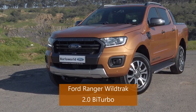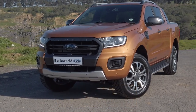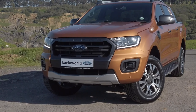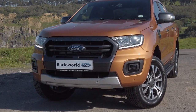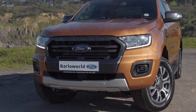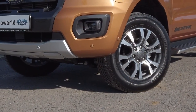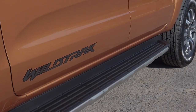Introducing the Ford Ranger 2-Liter Bi-Turbo Wildtrak with its intelligent 10-speed gearbox. This flagship Ranger double cab perfectly combines capability and luxury in a beautifully tough package. From the rugged 18-inch dual-tone alloys to the sturdy full-length running boards and unmistakable Wildtrak sports bar, this vehicle is built to stand out.